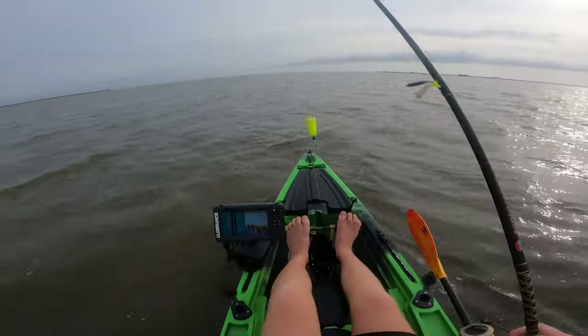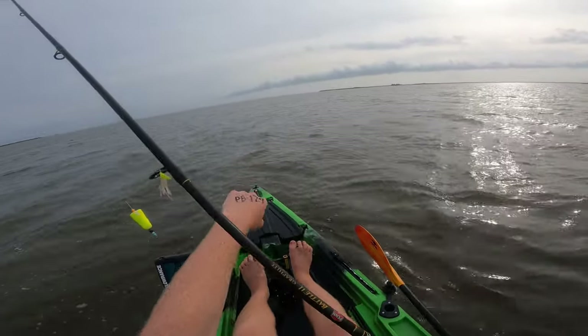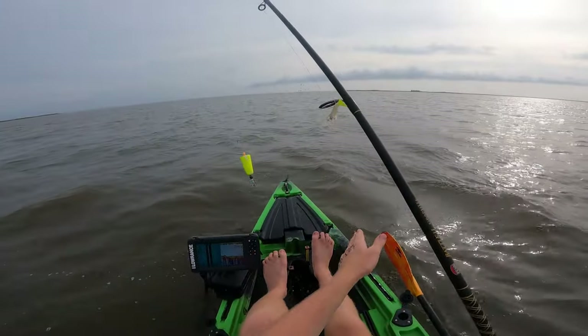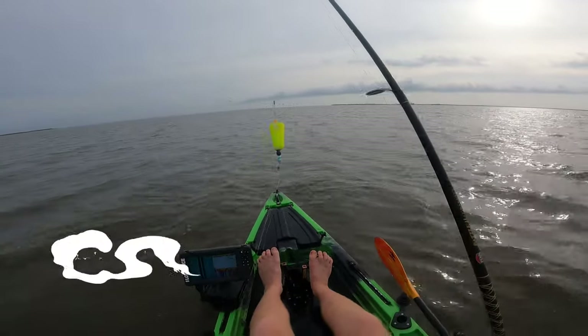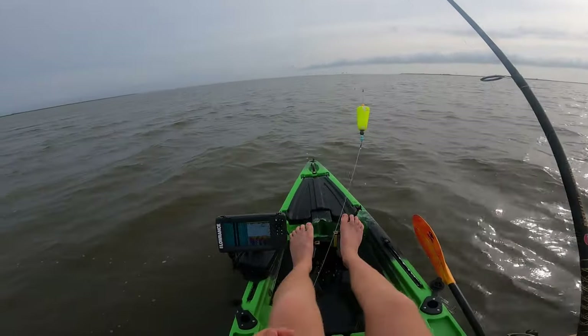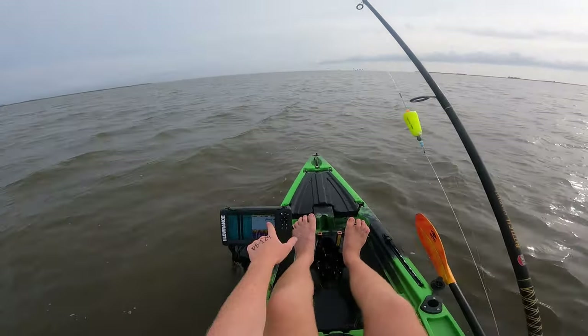Okay guys, this is painful. You see right here, we've got this big flock of birds diving on shrimp — there's almost guaranteed fish under them pushing these shrimp up. That's why they're diving on them. It's going to be probably trout. Usually there's not real big ones under these shrimp schools, but right now it's mostly important just to make sure I've got that slam.